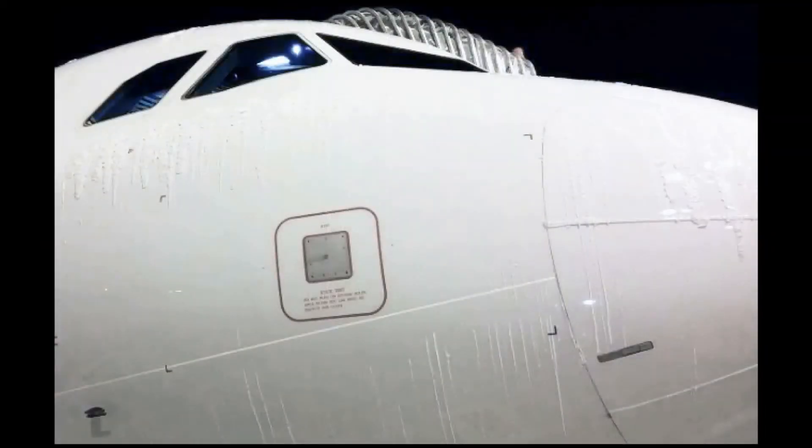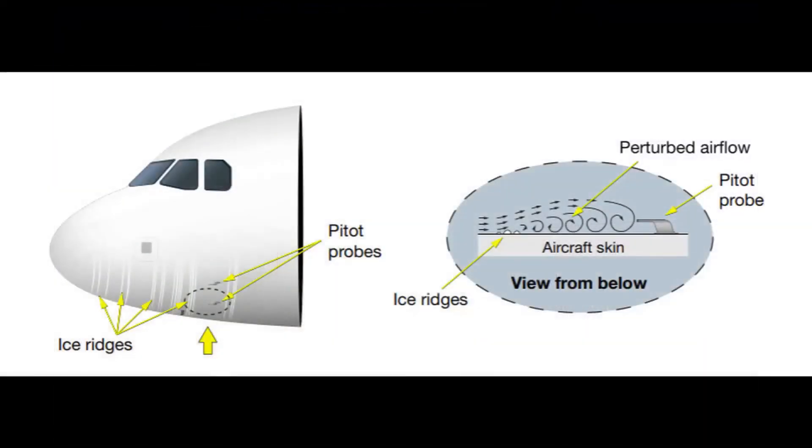Another possible cause of ice ridges is snow that melts on a heated windshield and then refreezes as ridges on the lower fuselage. These ice ridges on the forward fuselage can disturb the airflow around the static, pitot, and angle-of-attack probes. This can result in airspeed data at a value significantly lower than actual airspeed, and the consequence may be an unreliable airspeed situation from takeoff or later during the flight. The FCOM and FCTM highlight the need to pay special attention to this area when performing the walk-around in cold weather conditions.